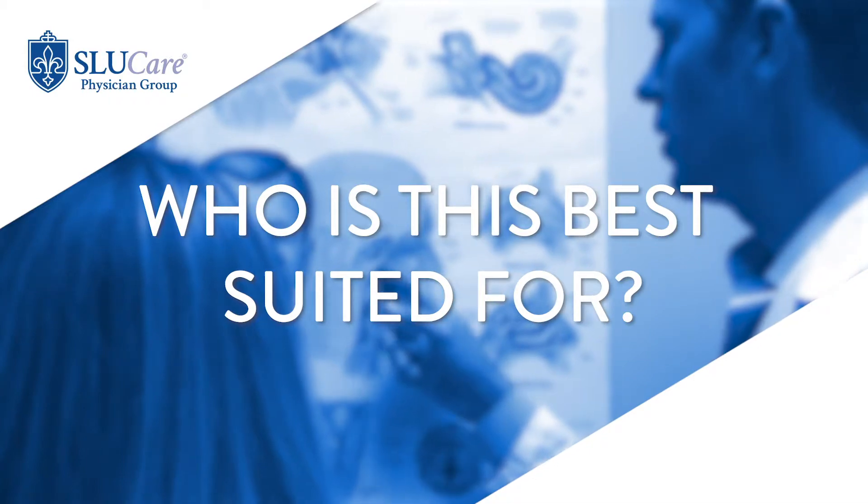Allergy shots or allergy drops such as sublingual immunotherapy are best for patients that are really affected by allergens. For example, patients who say whenever September comes around and ragweed season hits, their allergies act up — they're taking multiple rounds of antihistamines like Zyrtec or Allegra every day, their eyes are itchy, their nose is itchy, they're sneezing all the time. Those types of patients are excellent candidates for allergy testing and then doing drops.